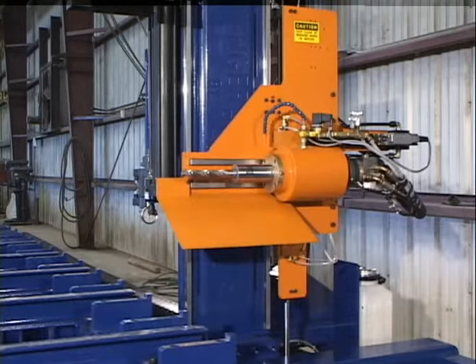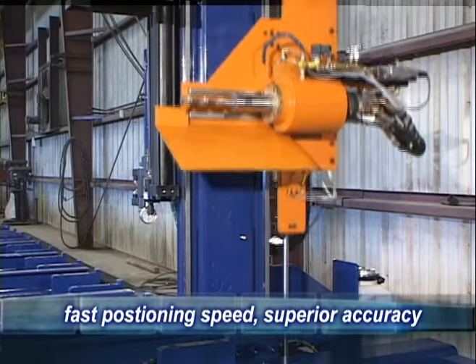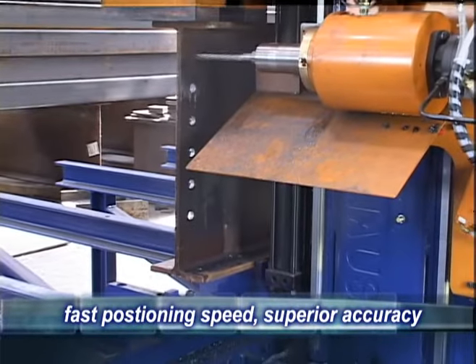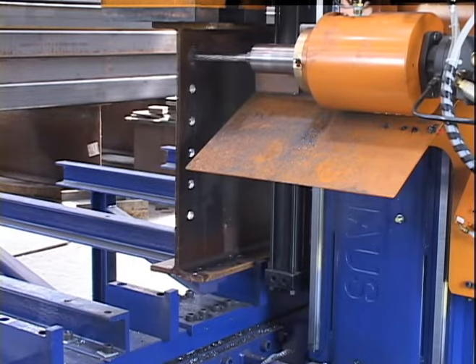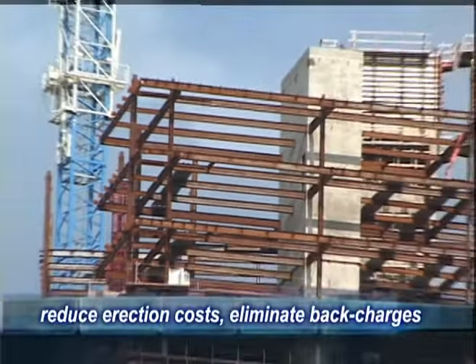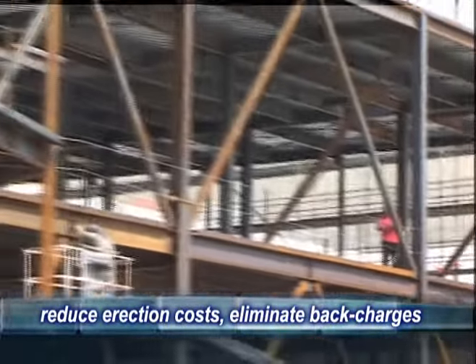The vertical positioning of the drilling head is accomplished with a heavy-duty hydraulic cylinder and state-of-the-art linear encoded rails that provide absolute positioning accuracy and exceptional rigidity. Accuracy in the x and y-directions are within 1/32 of an inch, ensuring fast and reliable on-site erection of your structures. Errors and back charges are significantly reduced, and erectors are able to assemble structures faster and with greater accuracy.